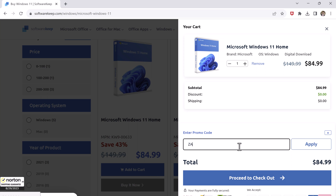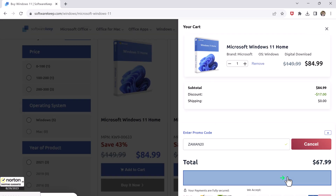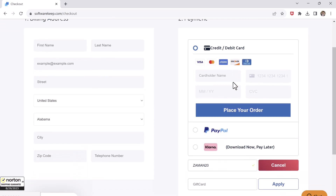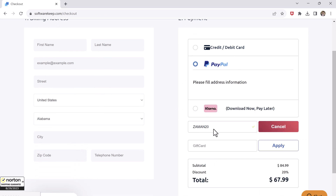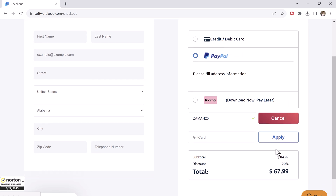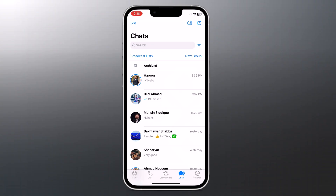The coolest part — these keys last forever and they're not expensive at all. Just press the 'Add to Cart' button and don't forget to put in the code ZAMAN20 to get a big 20% discount. They have many ways you can pay, so it's really easy. Just find the link in the video description and remember to use my code ZAMAN20 to save money.